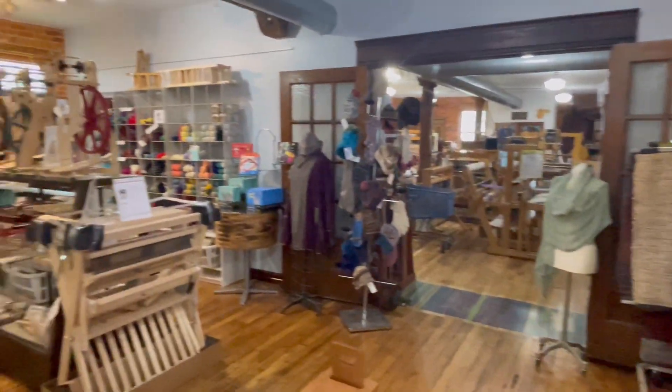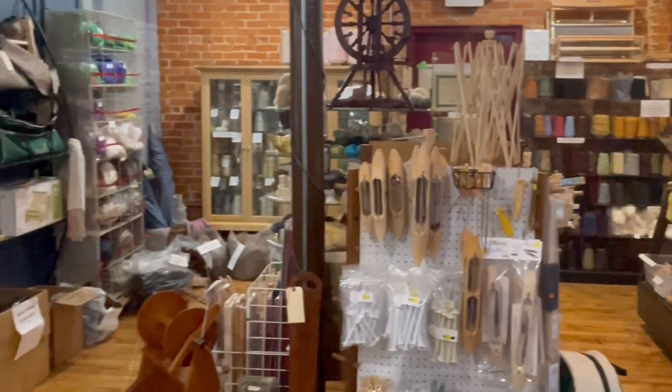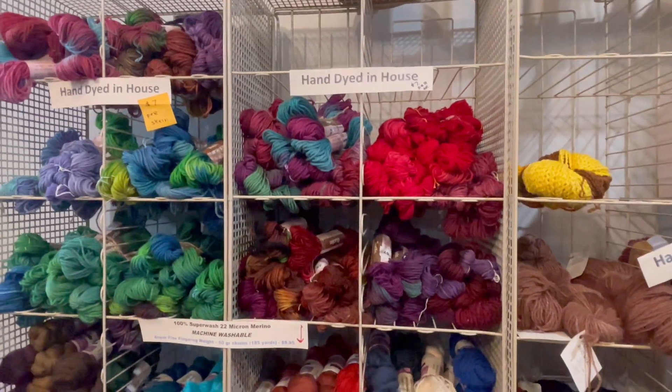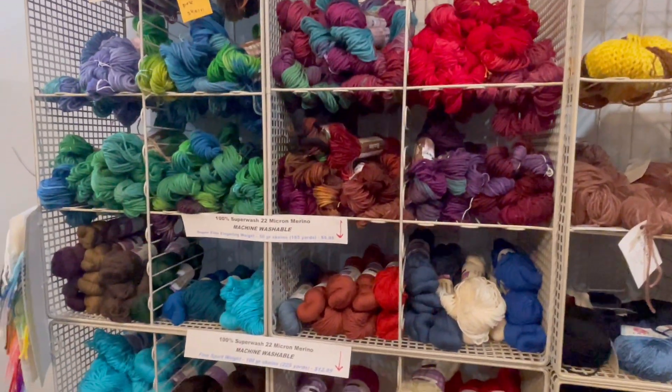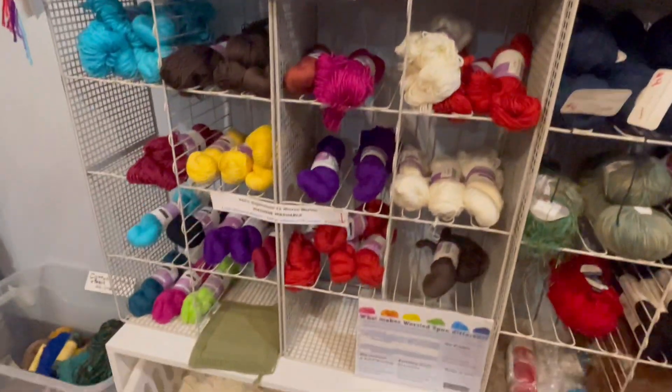Now this side of the shop has some yarn and some other weaving tools. Let's go check it out. Over here is some of their hand-dyed yarn selection. They didn't seem to have a lot of hand-dyed yarn, but the yarn that they did have was very pretty.